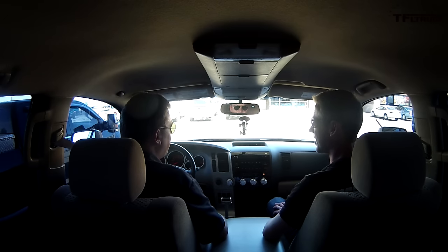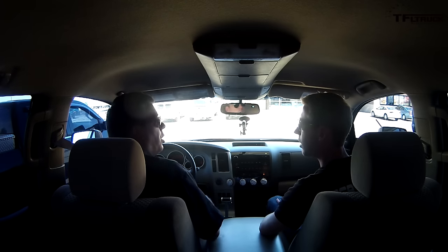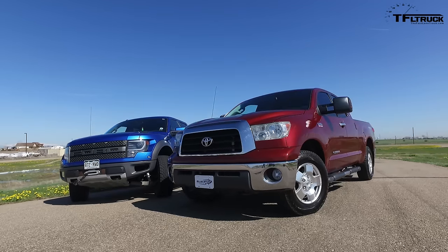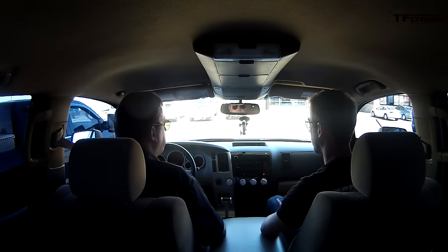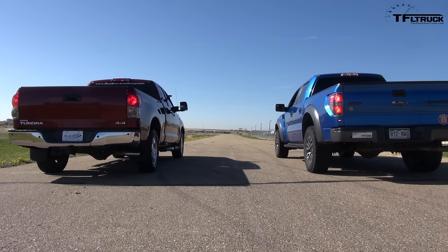For the Fastlane truck, this is Andrey Smirinov and Brian Waring. Come back to tfltruck.com for more news, views, real-world reviews, MPG tests, supercharged Tundra tests, and more old truck reviews. You've asked us for this, so we're trying to do more cool old trucks. Here's the question: which one would you buy — a used Raptor versus a used supercharged Tundra, if they were identically priced?